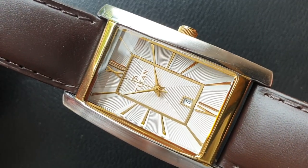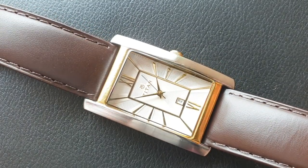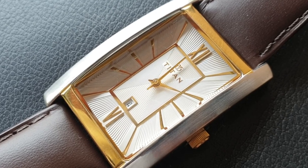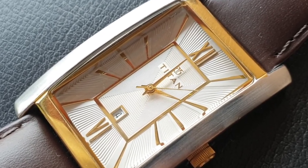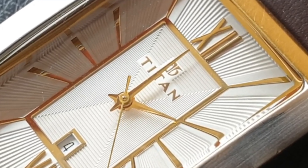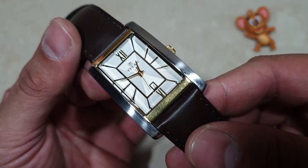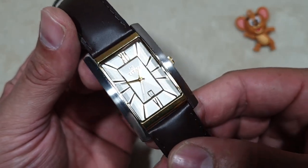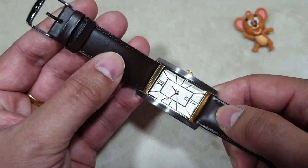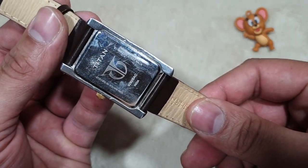According to the official Titan India website, this model is no longer available. I'm just using this model to make my point. In this video, I'm using a classic dress watch by an Indian brand Titan to represent the affordable segment of rectangular case watches. I purchased this particular model in the year 2016 for about 4000 rupees after all the promos and offers. From the scratches, you can tell that this has been my go-to watch for formal occasions for many years.